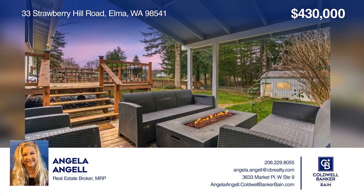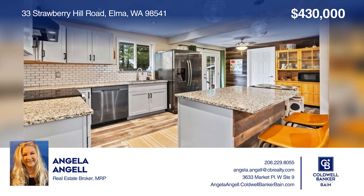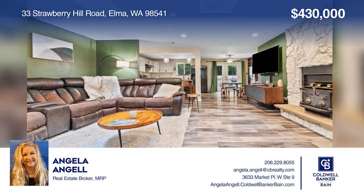This four-bed, two-bath country home on a big lot features a kitchen with granite counters and a living room with an amazing fireplace. Your dream home is waiting. Call Angela Angel to schedule a tour.